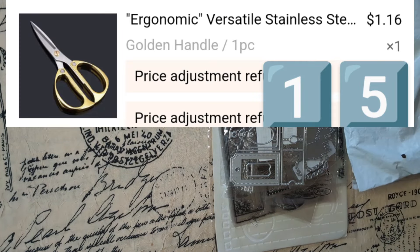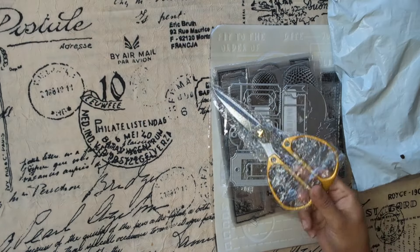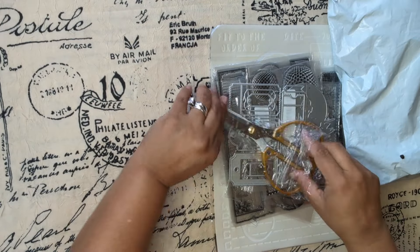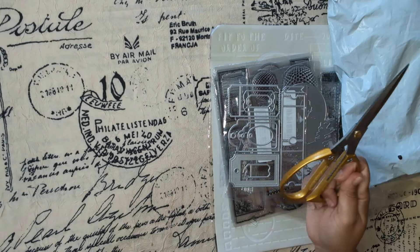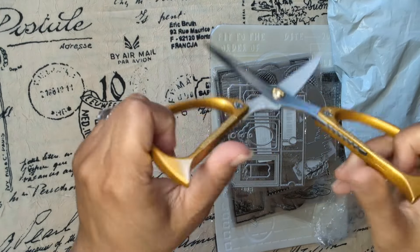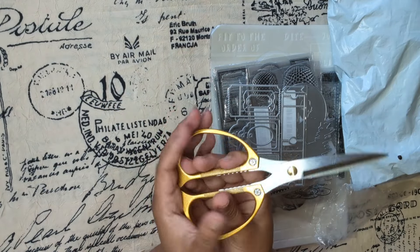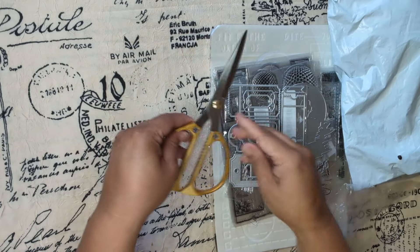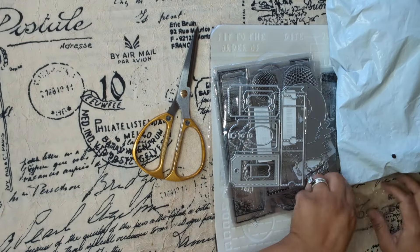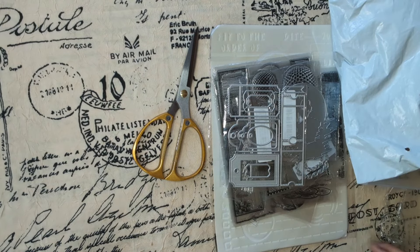This is the second order and we're going to start with this one. Look at this — scissors! You cannot have enough scissors. I think these might be for the kitchen, but I just couldn't pass them up. They were a very good price and I really like them.